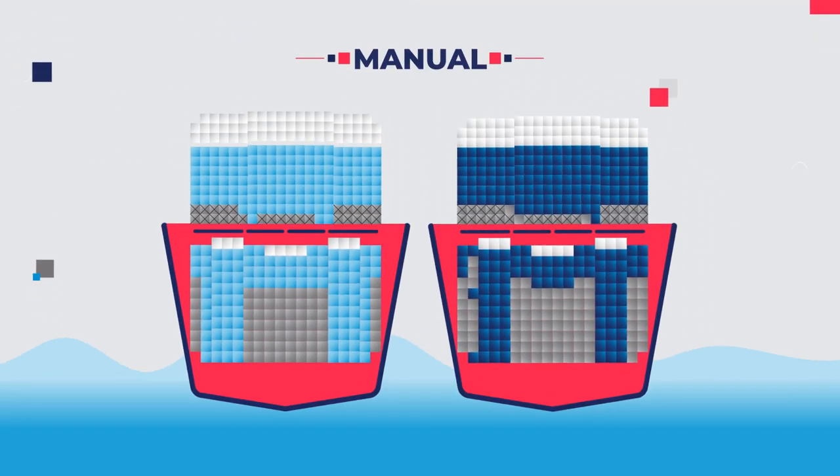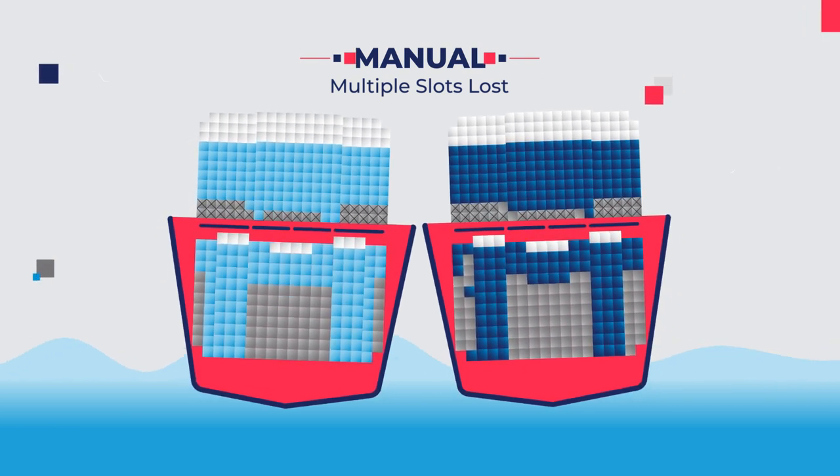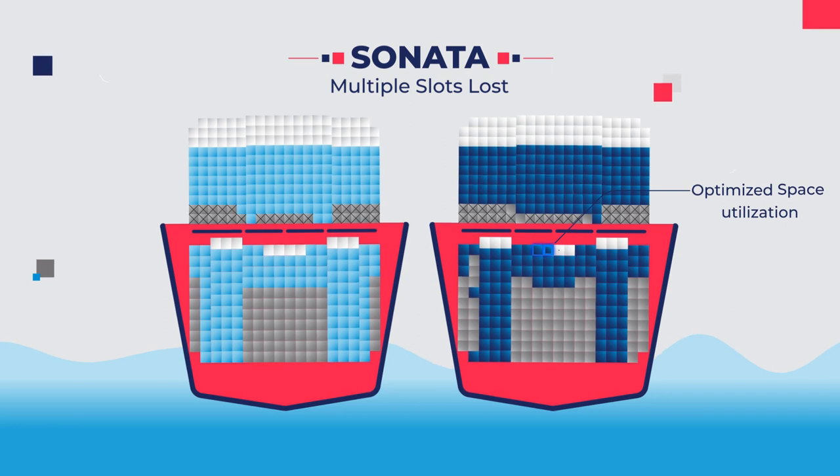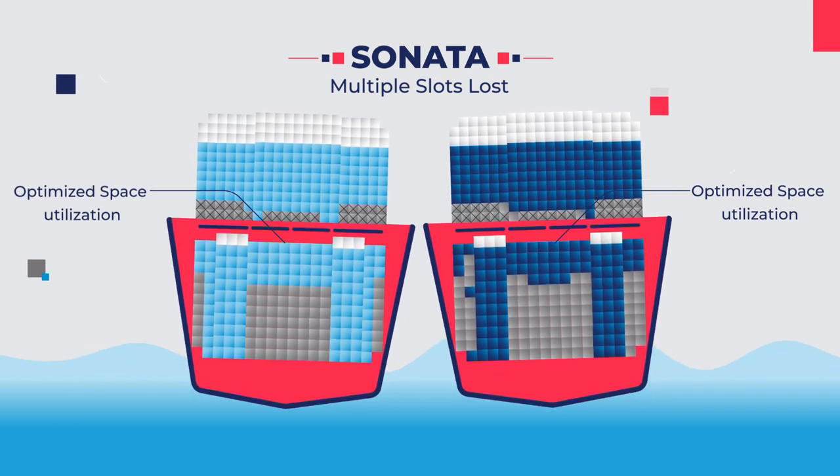Manual planning is extremely time consuming, limiting the opportunity to optimize the space on board. An optimized plan not only saves space, but saves time too, allowing the planner to try different scenarios and optimize even further.